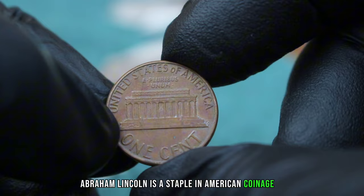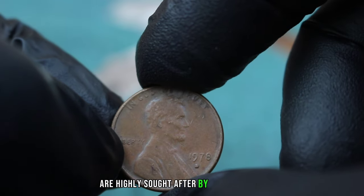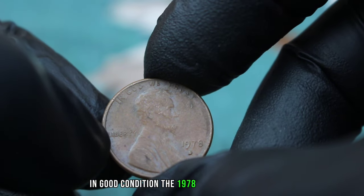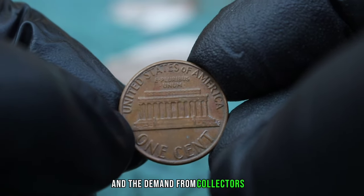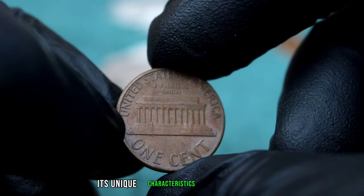Next up, the rare 1978 Lincoln 1 Cent with a large date and a D-error mint mark. The Lincoln 1 Cent featuring the iconic profile of President Abraham Lincoln is a staple in American coinage. However, certain variations like the 1978 large date with D-error mint mark are highly sought after due to their rarity and unique characteristics. This coin was mistakenly stamped with a Denver mint mark D instead of the correct Philadelphia mint mark. In good condition, it can fetch a value of approximately $500 to $800 in today's market, depending on its overall condition and collector demand.